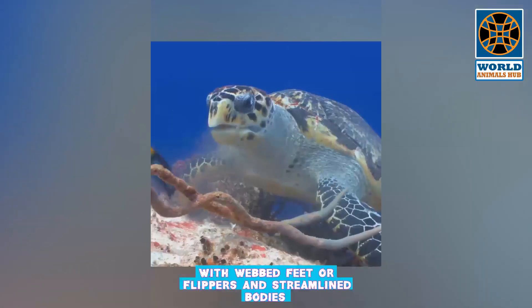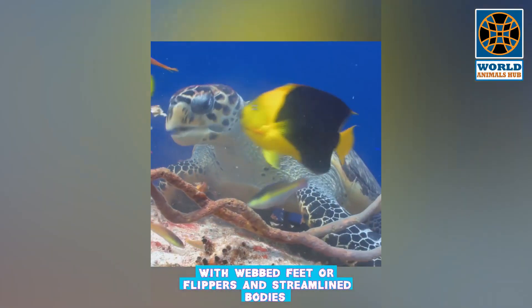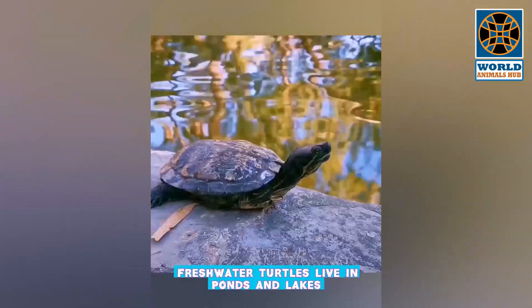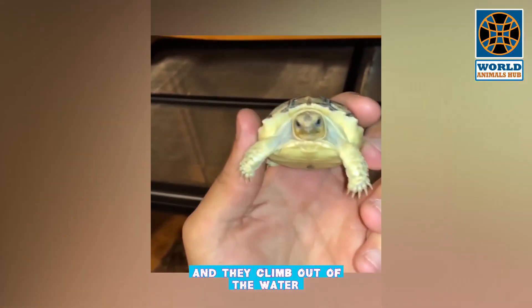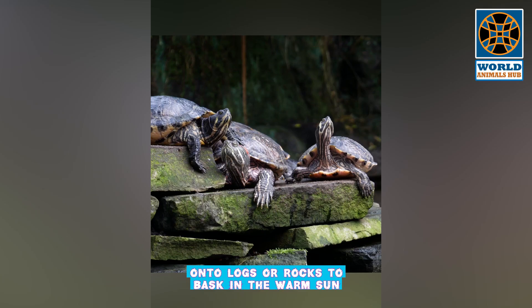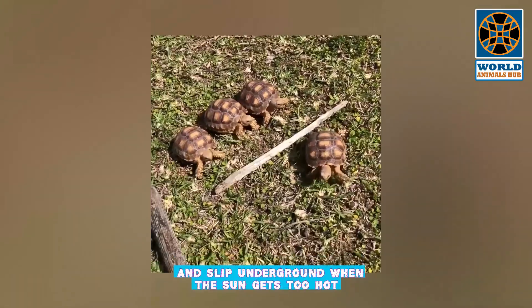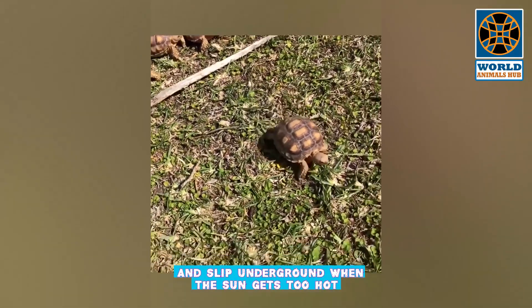Turtles are adapted for aquatic life with webbed feet or flippers and streamlined bodies. Sea turtles rarely leave the ocean except to lay eggs in the sand. Freshwater turtles live in ponds and lakes, climbing out onto logs or rocks to bask in the warm sun. They also dig burrows with their strong forelimbs and slip underground when the sun gets too hot.